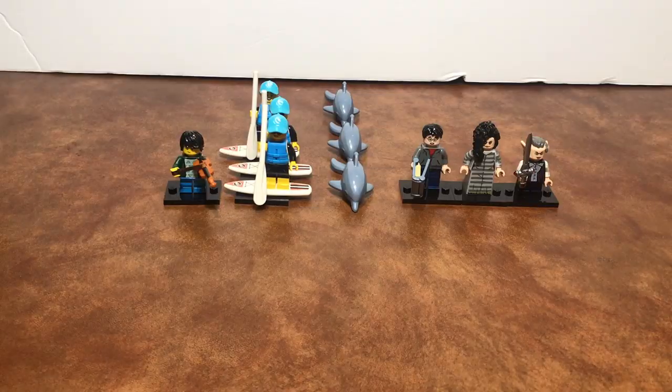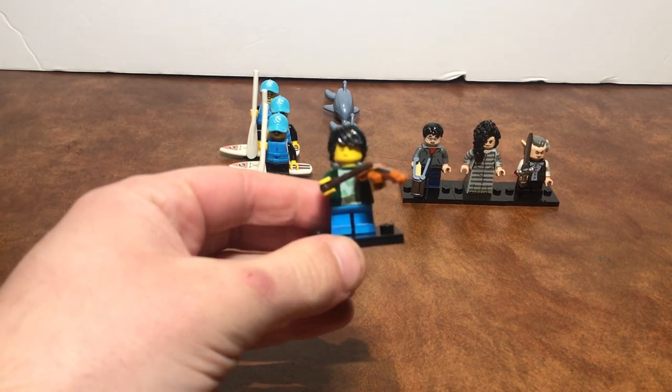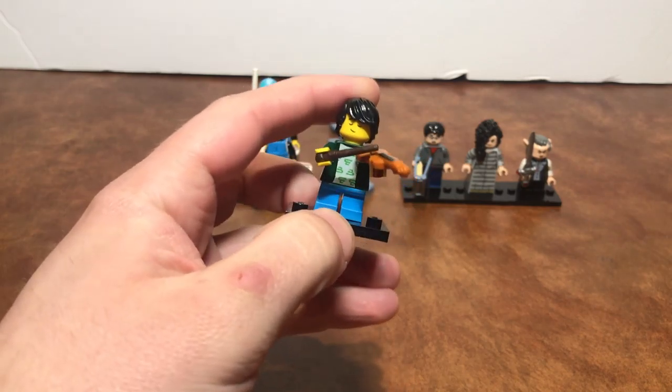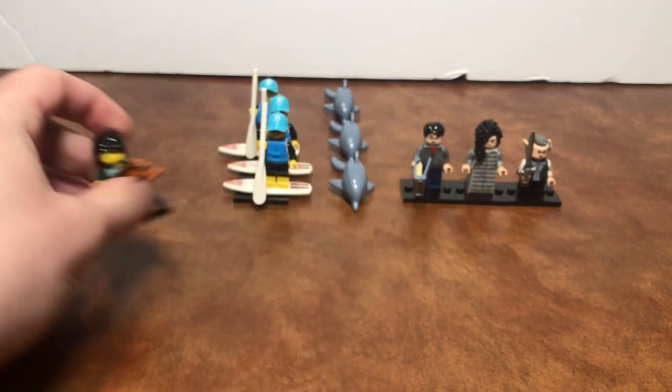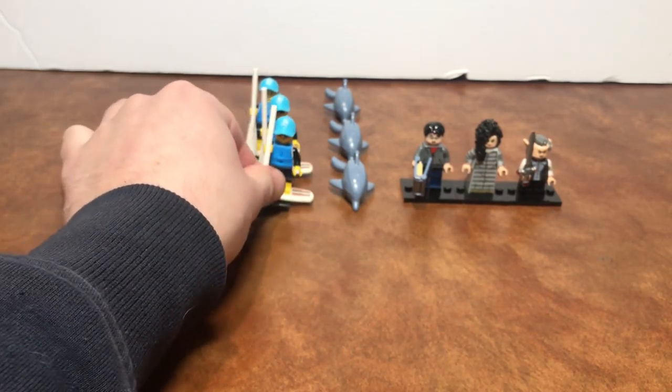So here are all the figures. We got the violin boy looking awesome — oh my god, this is such a cool figure. The violin piece is fantastic. I really really hope they do this with a French horn one day, that'd be so cool. Then we got the paddleboard person or whatever that's called.